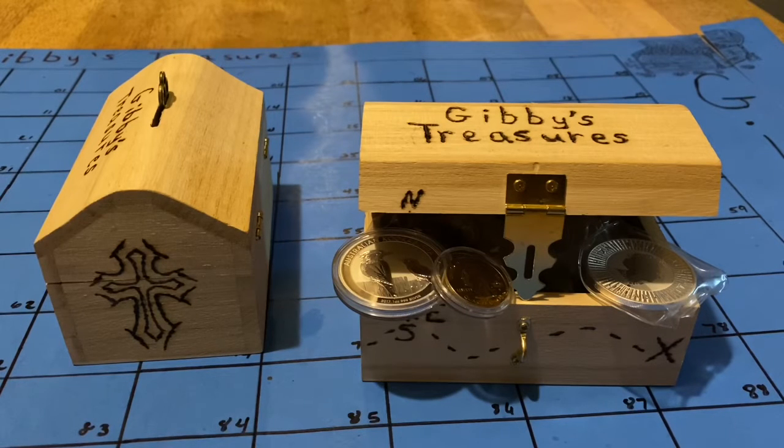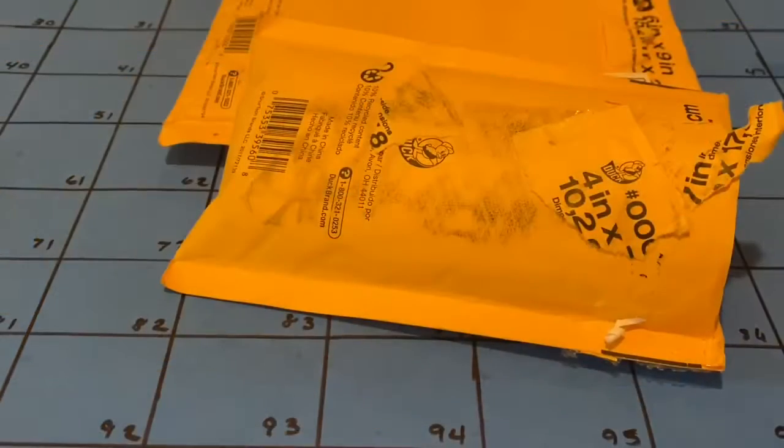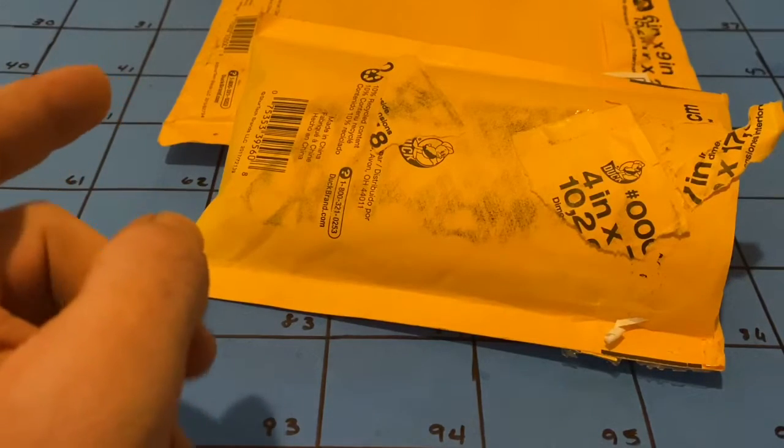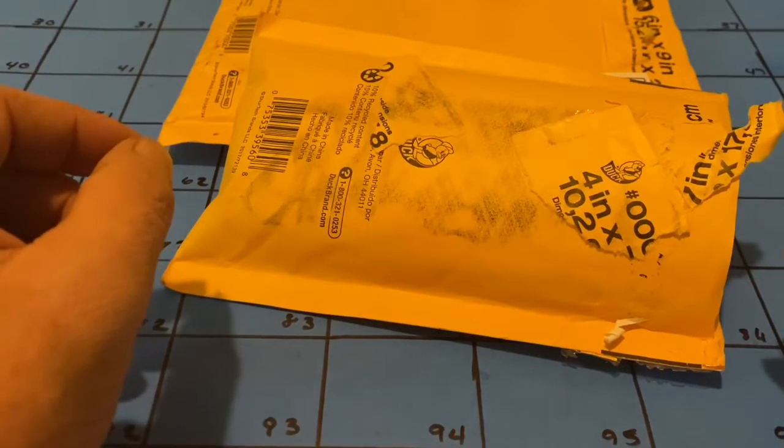Welcome to another production of Gibby's Treasures. Welcome back everyone — mail call today, so let's see what we got.